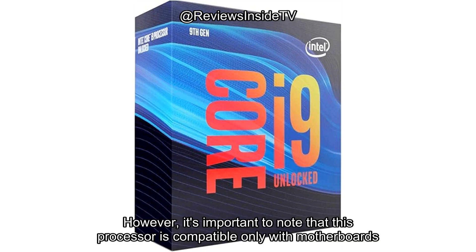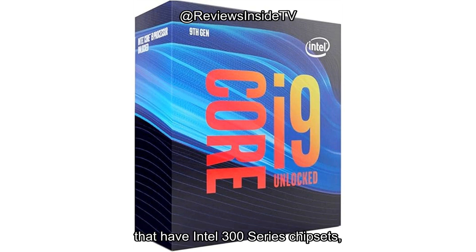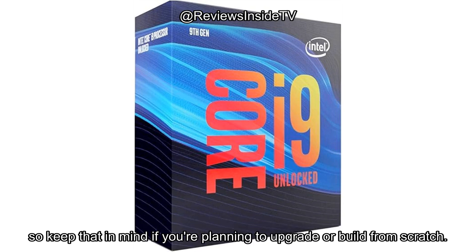However, it's important to note that this processor is compatible only with motherboards that have Intel 300 Series chipsets, so keep that in mind if you're planning to upgrade or build from scratch.